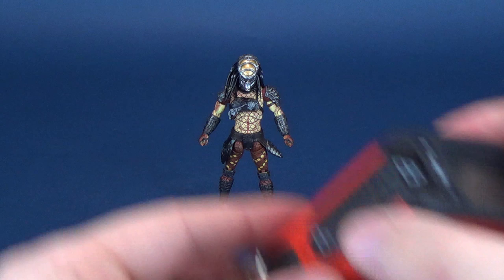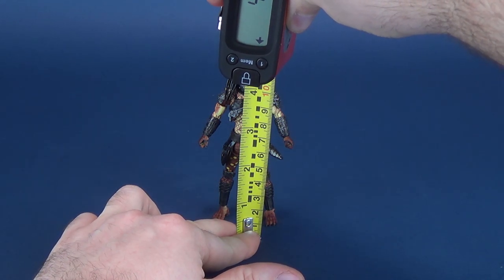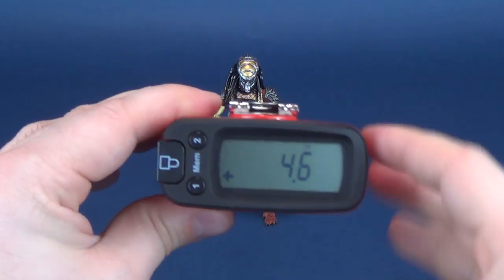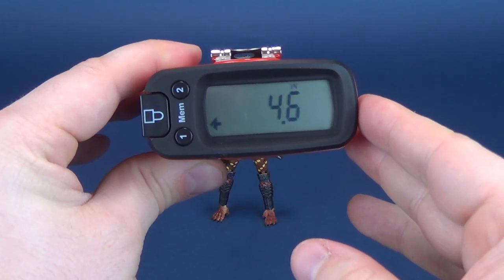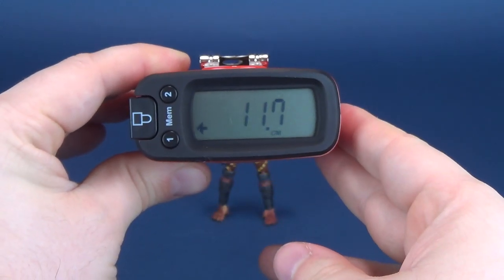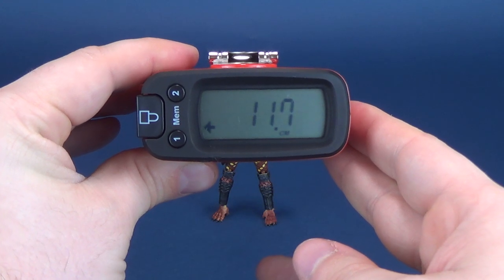We're going to first figure out, as we always do, how tall the Boar Predator stands. Taking the Ultra Measutron 5000, putting it to the very top of its head — the Boar Predator is at a very impressive, for its size, 4.6 inches in height, which works out to 11.7 centimeters tall.